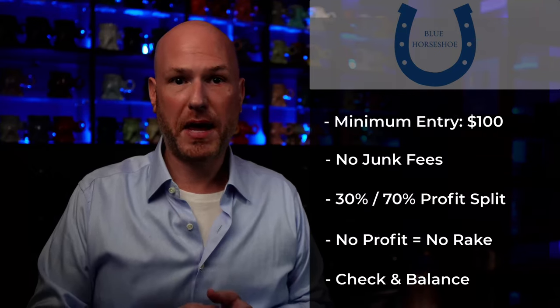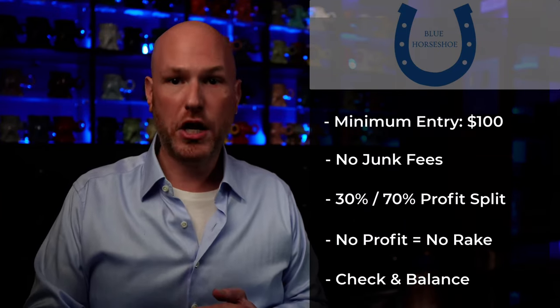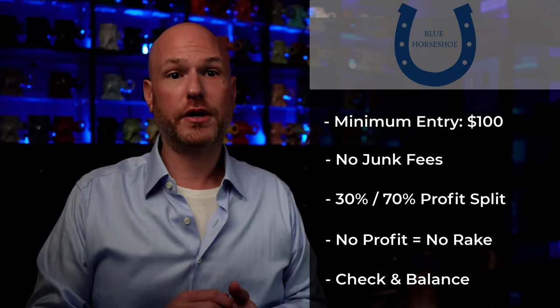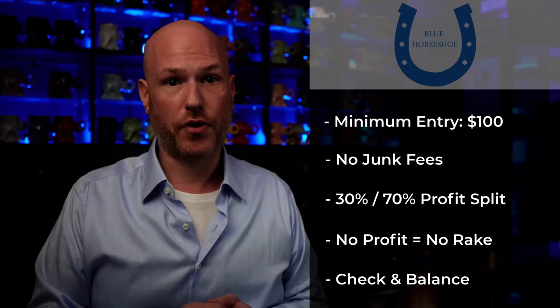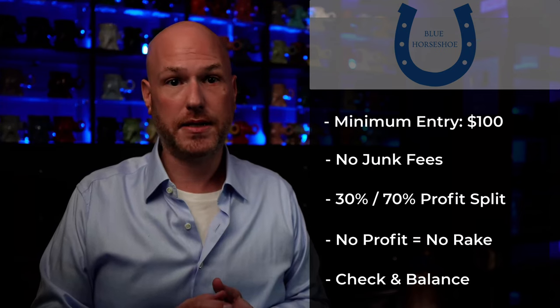The minimum amount to enter this PAM is $100. There is no deposit fee, no management fee, no withdrawal fee, no subscription fee. The trader is confident, so he set this up to take 30% on profits only. If there is no profit, he does not make a dime.